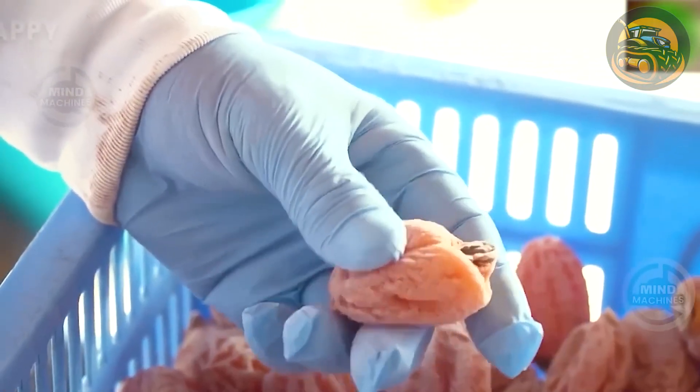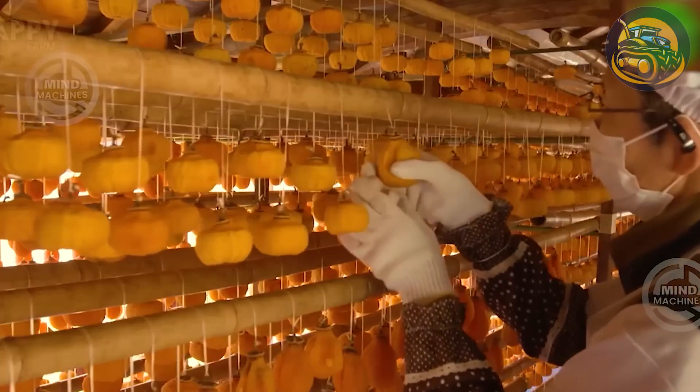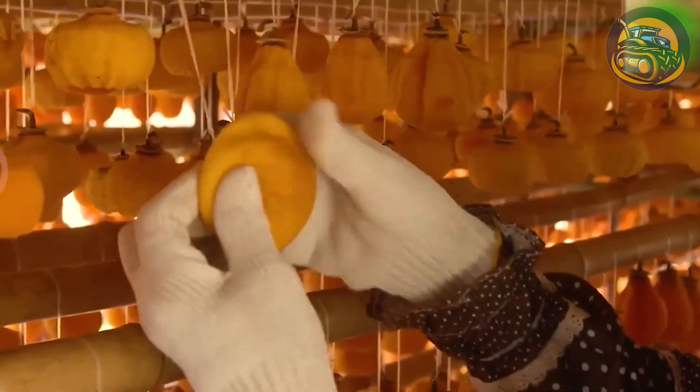Let's delve into dried persimmon, a Japanese snack enjoyed year-round. Drying these fruits preserves their inherent sweetness and gives them a delightful chewy texture, making them an ideal treat.